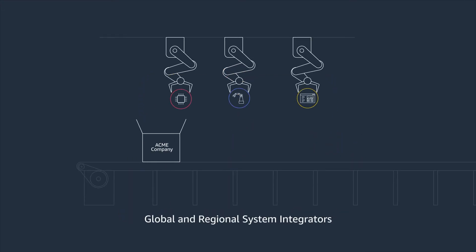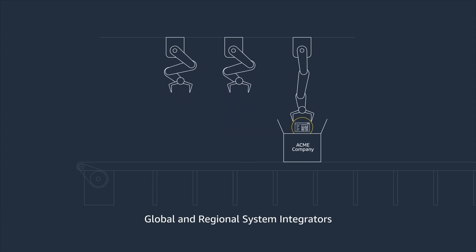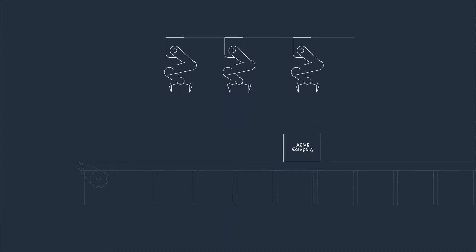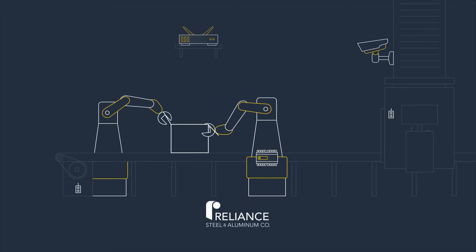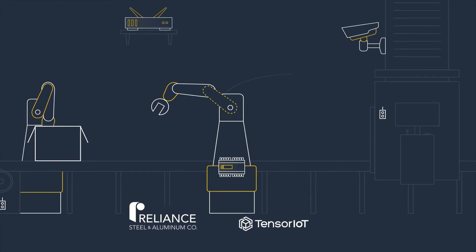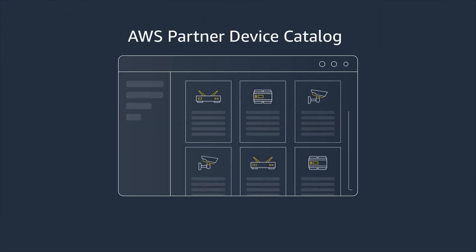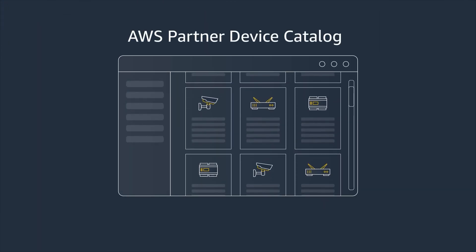Global and regional system integrators can help you design, integrate, and implement complete IoT solutions. Reliance Steel and Aluminum worked with system integrator Tensor IoT to adopt preventative maintenance, drastically reducing downtime and production impact of broken machinery.